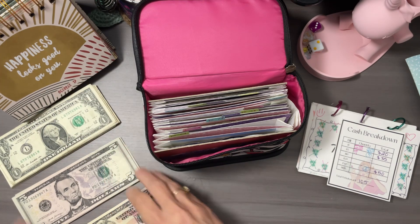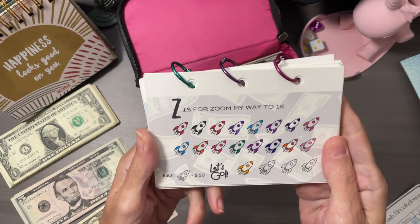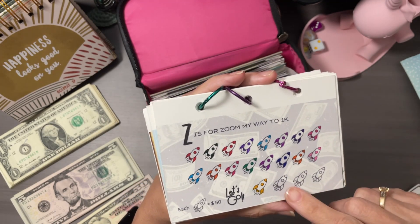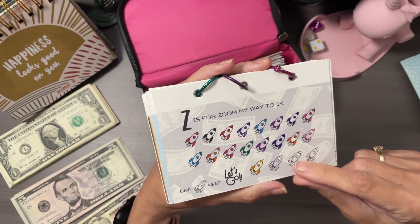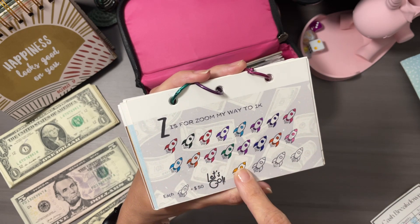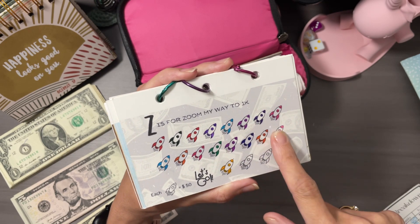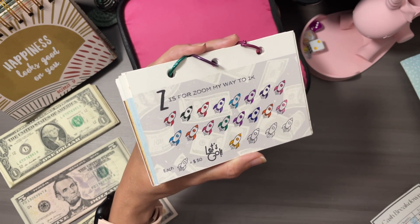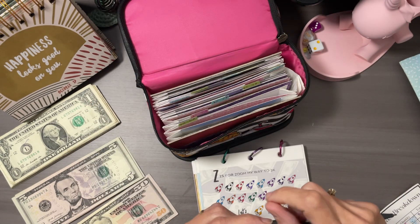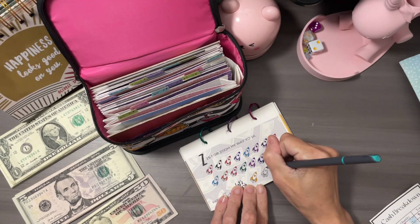So let's start off with the Z for Zoom My Way to 1k — this is the little rocket. I need to pick a color. So we haven't really done green, red, orange, yellow, green, blue, dark blue, purple, and pink. I think I'm going to go with this bluish green. That's the color we're going to go with today — let's see how that comes out.